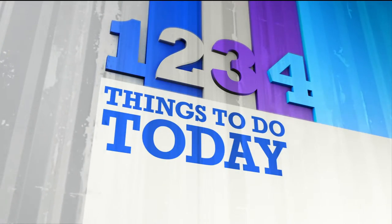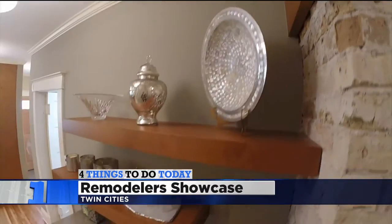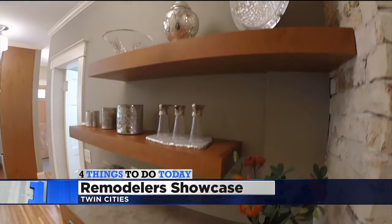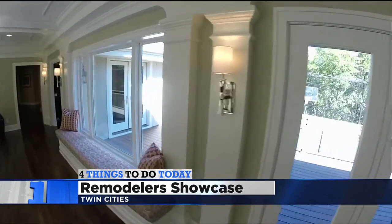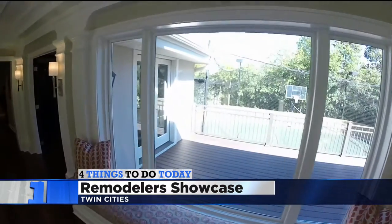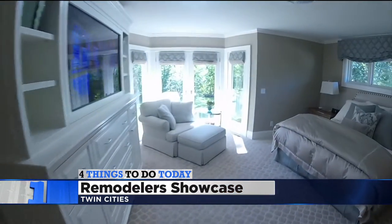8:55 — let's take a look at your four things to do today. Number one, how about some home advice? For the 28th year, the Builders Association of the Twin Cities presents the Parade of Homes Remodelers Showcase. You can visit 63 remodeled homes in all. It's free to go — all houses are free on the tour except the dream homes, which are $5 and that goes to charity. Homes are open from noon to 6 today and tomorrow.